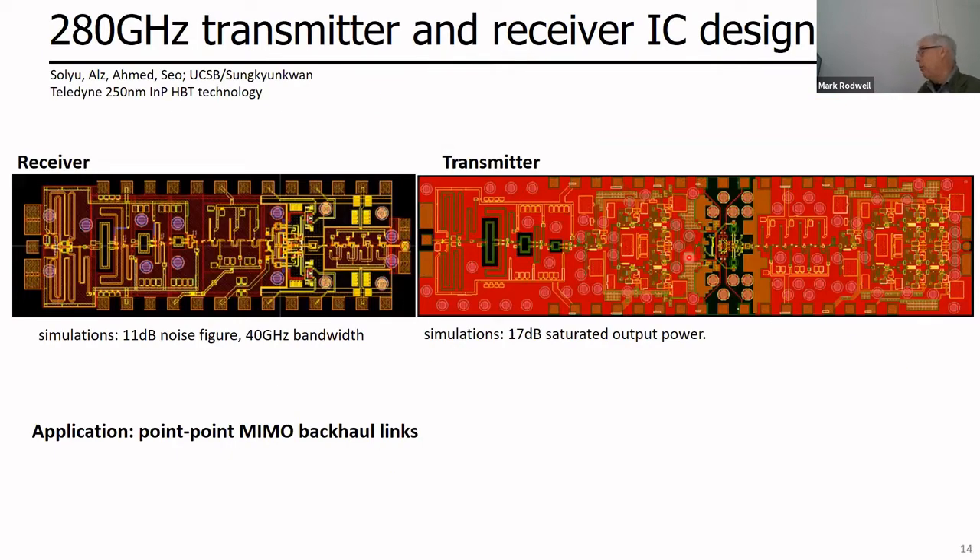Here's a single-channel transmitter IC at 200 GHz with about 50 milliwatts output power and about 20–25 GHz modulation bandwidth. Here's a receiver IC with similar bandwidth and about 6–7 dB noise. These are solid ICs that can build really good communication links satisfying the link budgets shown. We have similar ICs in indium phosphide at 280 GHz in fab, targeting the backhaul application, with similar output power of about 50 milliwatts. Receiver noise has gone up, suggesting a field-effect transistor rather than a bipolar transistor would improve noise.